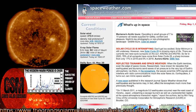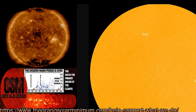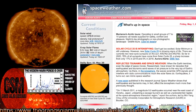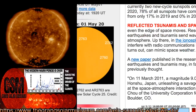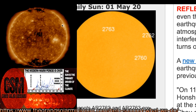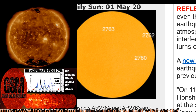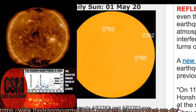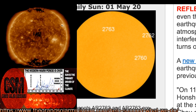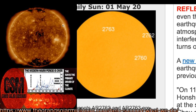I wanted to talk about the three sunspots we have right now. We've got AR2760, AR2762, and AR2763. We're looking at three sunspots — two from solar cycle 25, and AR2760 is a member of solar cycle 24.